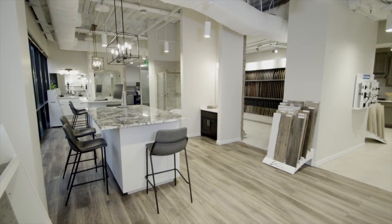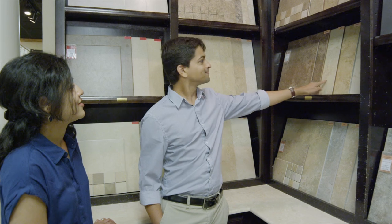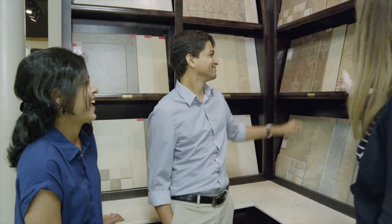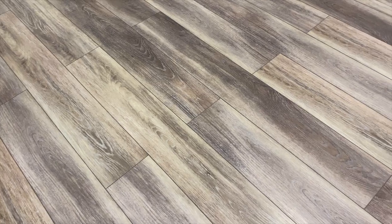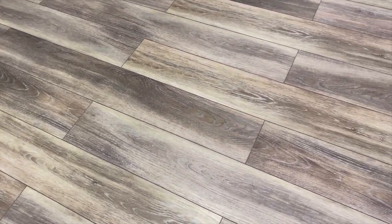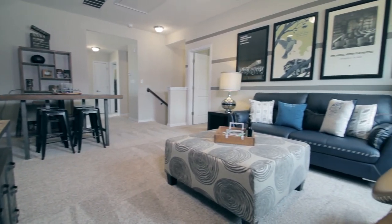Floor tile upgrade options begin at Level 2 and go up to Level 6. We offer some rectangular tiles in Level 3, but Level 4 is where many of our rectangular tile options are offered, as well as many of our wood-look tile options. Keep this in mind as you are budgeting for floor tile. Grout is necessary for all tiles, whether they are installed on the floor or wall, so keep this in mind as you decide between the different flooring materials we offer.